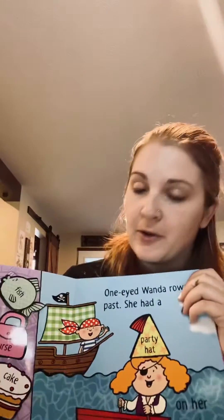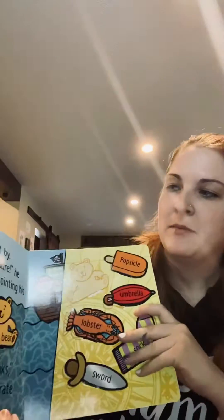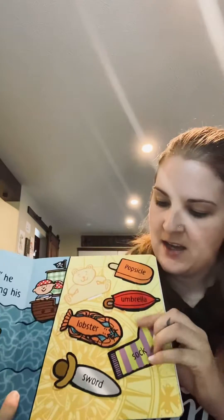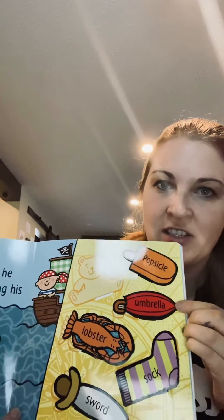It also helps with listening skills because your child is going to want to listen to the story so they know which item they'd like to pick, which is really great for us mamas. It's a really great communication book as well, because every item has the name on it, so word identification is huge with these books.